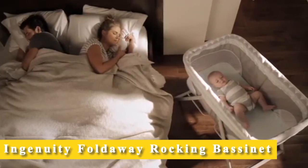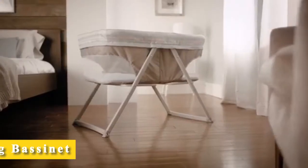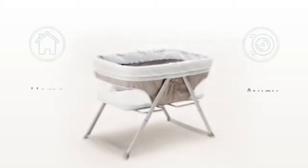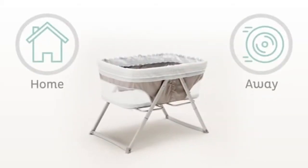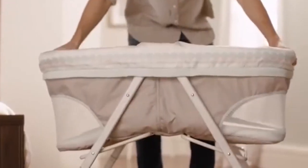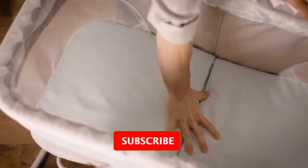Take your baby's favorite place to sleep wherever you go. The FoldAway Rocking Bassinet is our easiest sleep solution for parents who like to travel, near or far. This bassinet is a cinch to set up. It pops into place in seconds and folds back up for transport or storage.